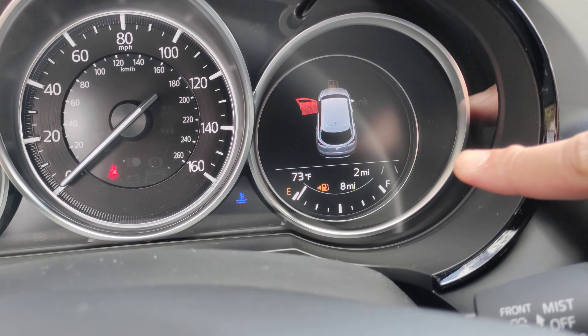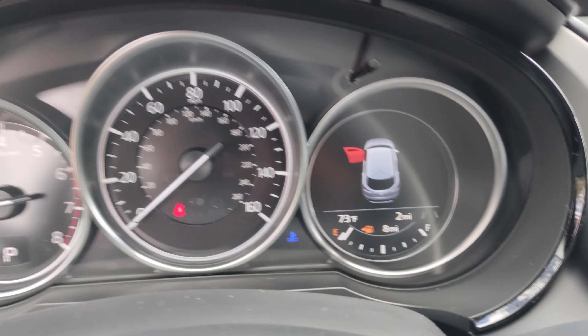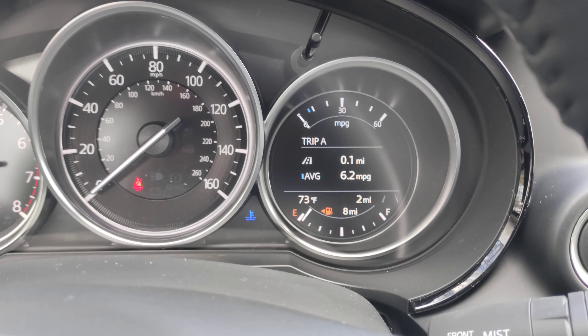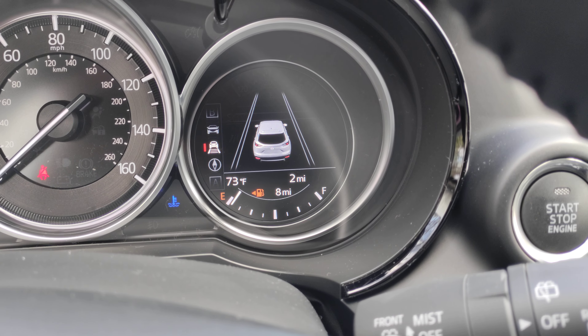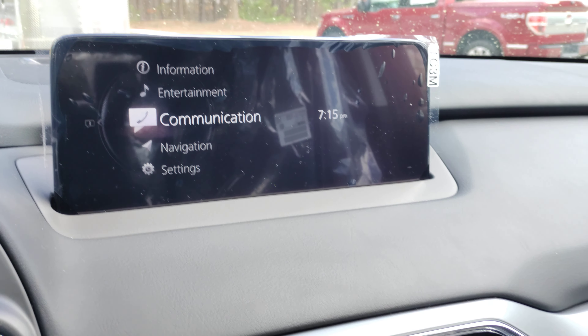The vehicle currently has two miles on it. There's your information display, and of course Mazda's 10.25-inch infotainment screen.